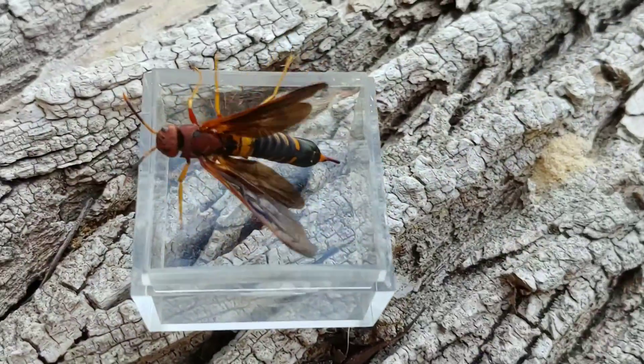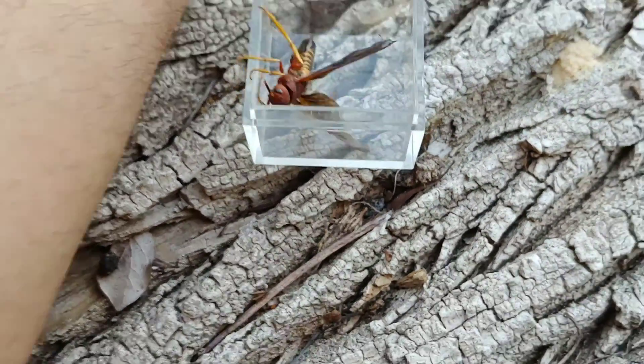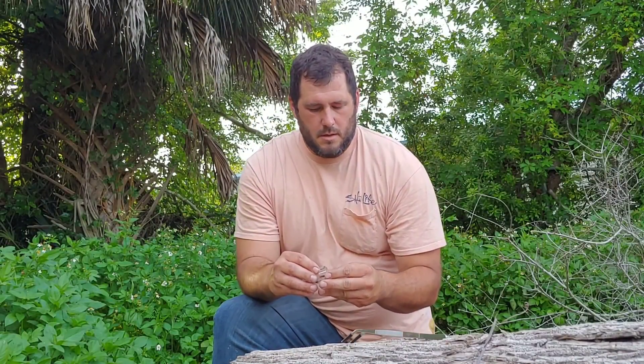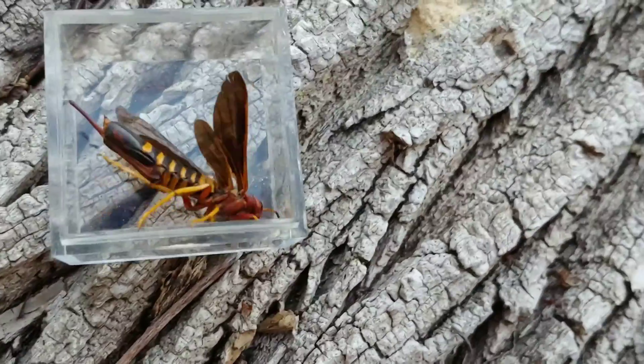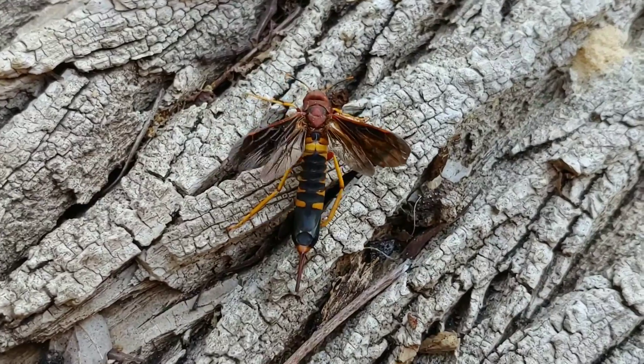I want to give you all a good close-up look of it, and then I'll go ahead and extract it from the capsule and do some more close-ups. Here is the pigeon wasp. Now, this pigeon wasp does have large mandibles and it can bite, and that can cause some wounds.